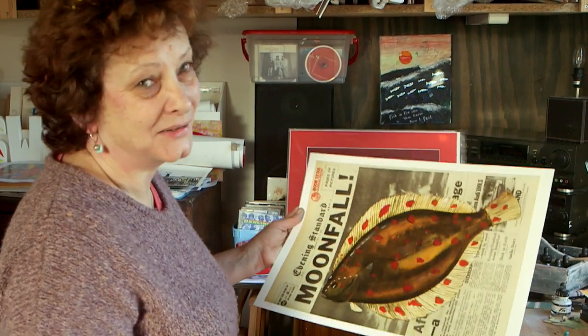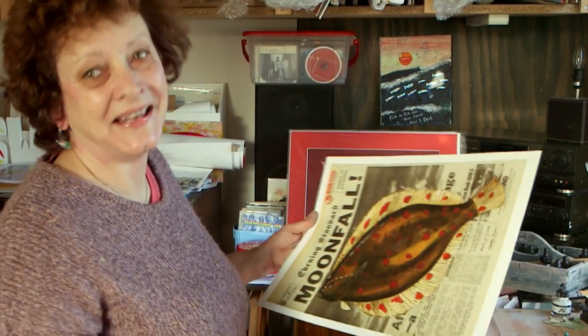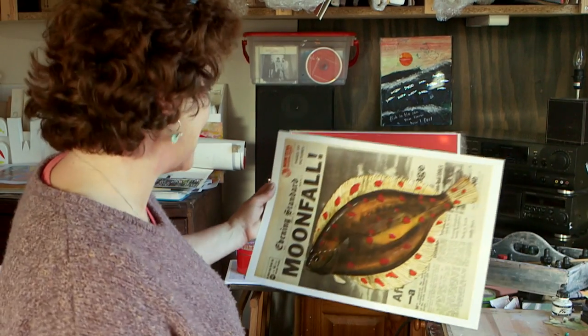And it's called A Place on Earth. My husband named it that — I said, what can I call it? He said, A Place on Earth. So that's perfect.